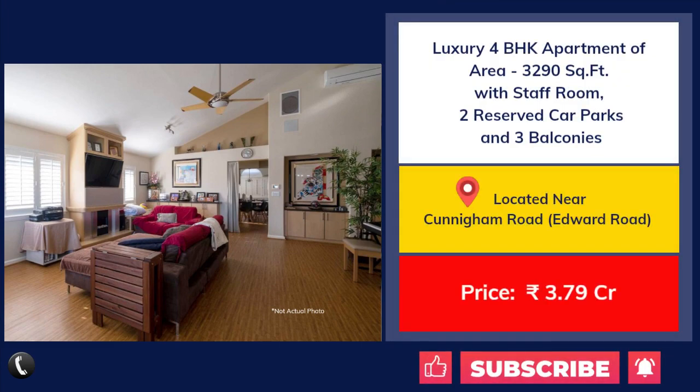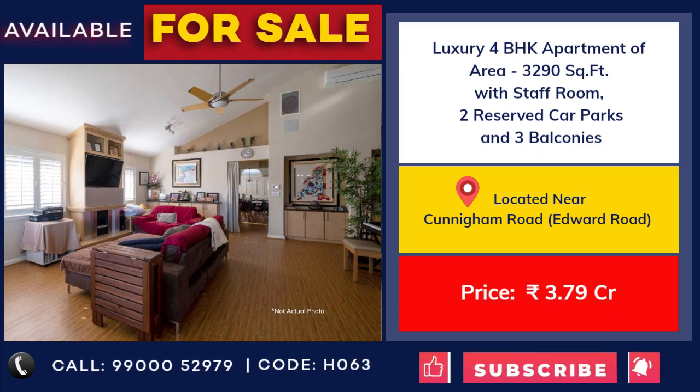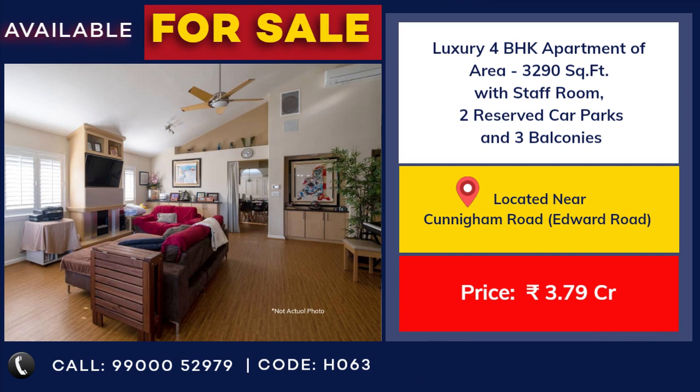4 BHK apartment for sale near Cunningham Road. 3290 square feet with 2 car park. Price 3 crore 79 lakhs.